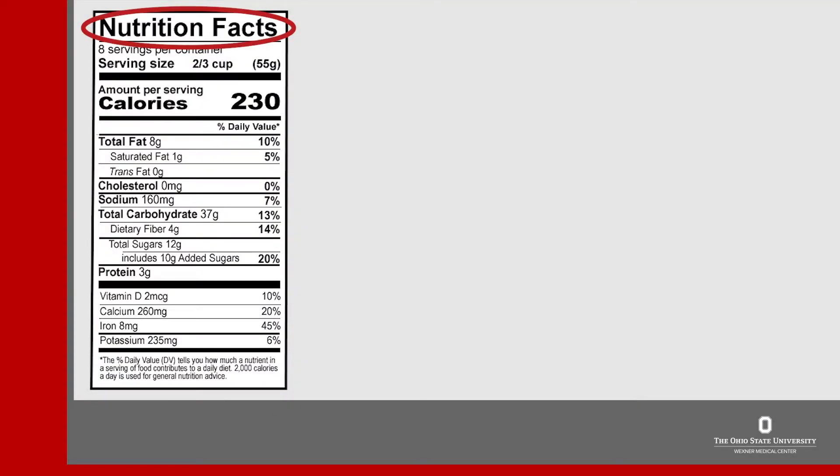Look for the nutrition facts on the food label. Under this, the number of servings in the container are shown and then the serving size. All the information below is for this serving size. If you eat the entire package of this food, it would be eight servings total, so you would multiply all the information below times eight. The calories are also shown here, which are 230 per each serving.